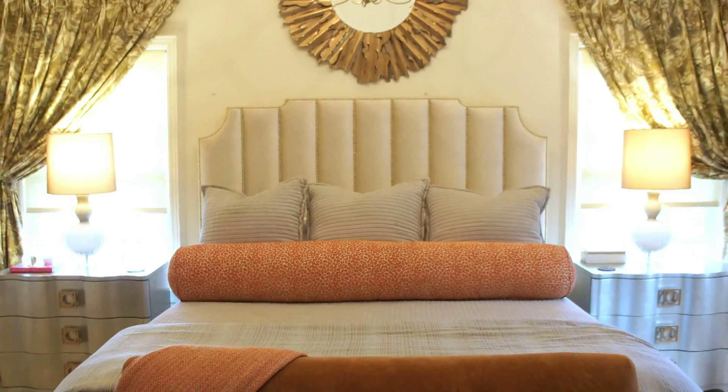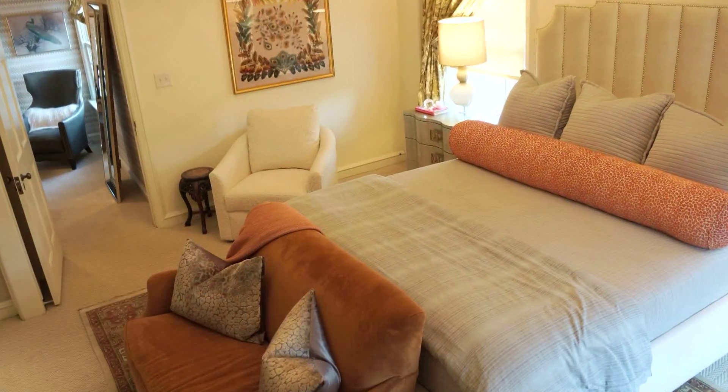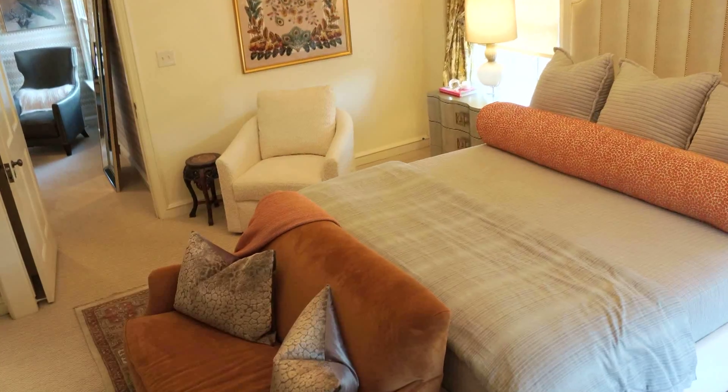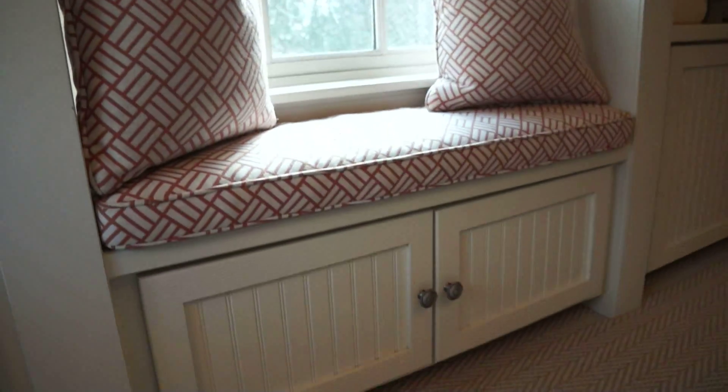And remember, a place to sleep in a master suite is just as important as a place to sit. So in this room, there's a velvet settee and a lamb's wool chair alongside the bed. There's also a bench in the window with built-in storage beneath.